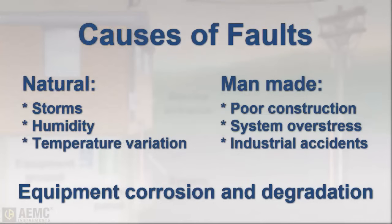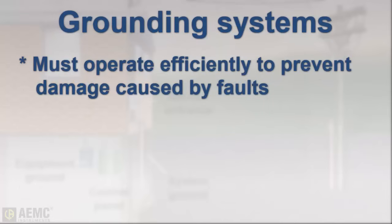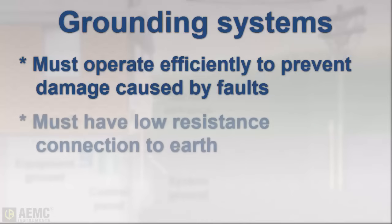Many electrical faults that occur are caused by nature, while others are man-made, but most occur due to corrosion and general degradation of equipment over time. When these disruptions of normal electrical operation do occur, it's very important for the grounding system to operate efficiently. For this to be possible, the grounding circuit must have a low-resistance connection to the surrounding Earth.